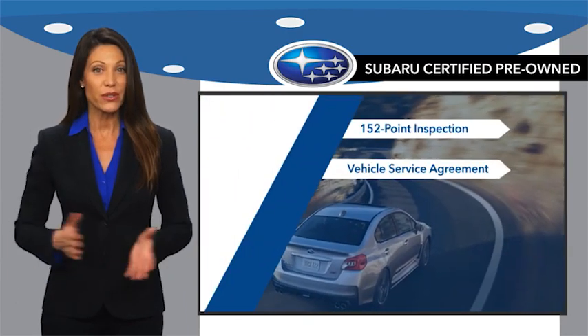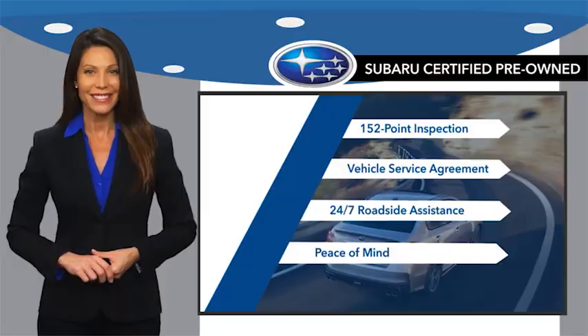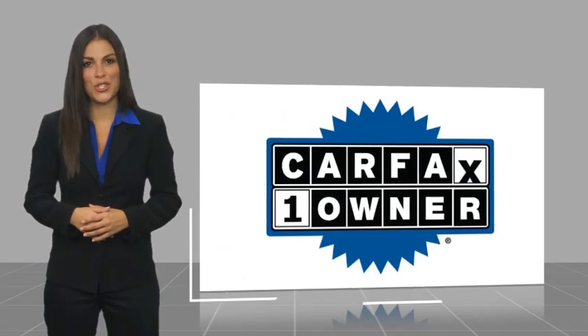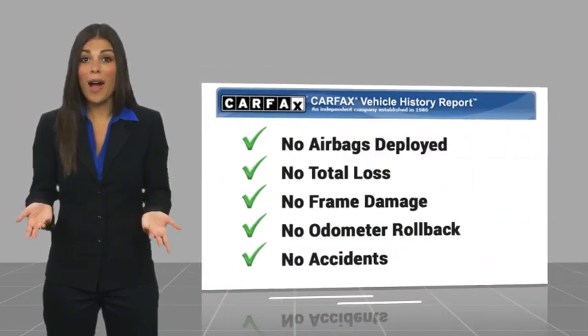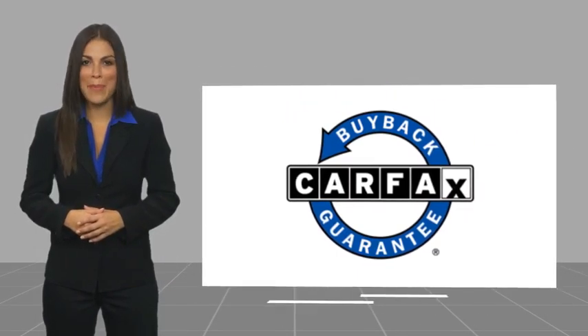And when shopping for a pre-owned Subaru, the best place to look is your Subaru dealer. This is a one-owner vehicle with a Carfax Vehicle History Report. Be sure to find a complimentary copy of this report online or contact the dealership. This vehicle qualifies for the Carfax Buyback Guarantee.